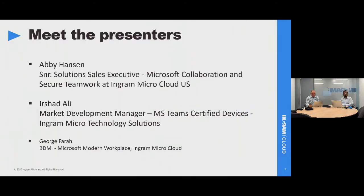Our speakers today — we have two excellent speakers, both from Ingram Micro. Abby Hanson is the first speaker and she is the Senior Solution Sales Executive for Microsoft Collaboration and Secure Teamwork at Ingram Micro Cloud US. She works with our partners to build out their Teams practice. She's a former program lead for the Microsoft Modern Workplace practice and brings a wealth of expertise to our Teams business. I'll hand it over to Abby now to begin her presentation.